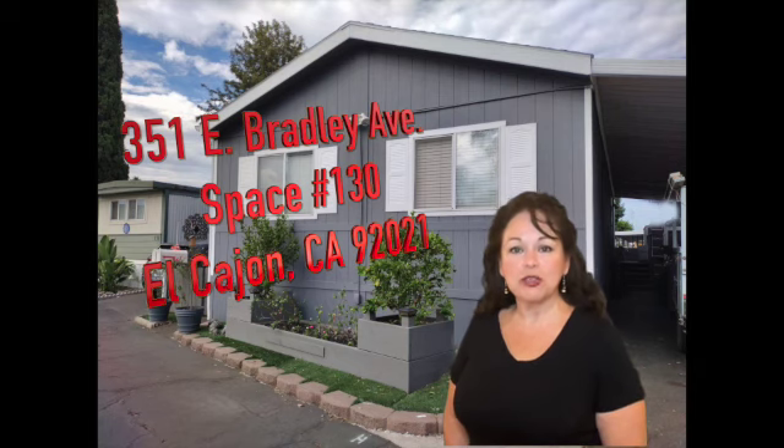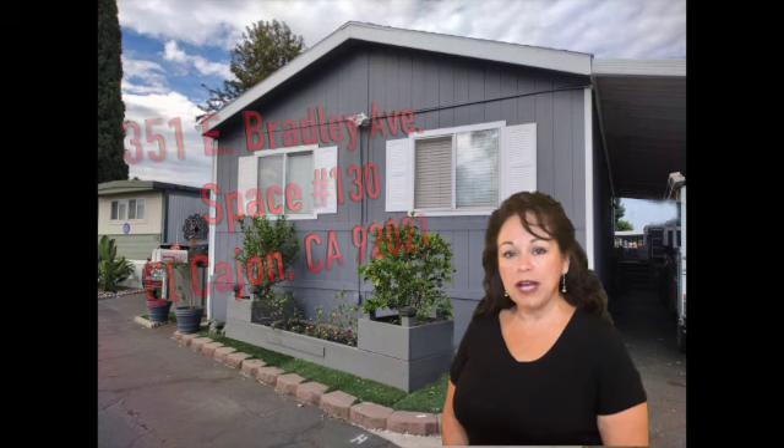Better yet, call me today to schedule your private showing and I can provide and guide you with important information on how to successfully buy your home. Call me today because your real estate dreams matter.